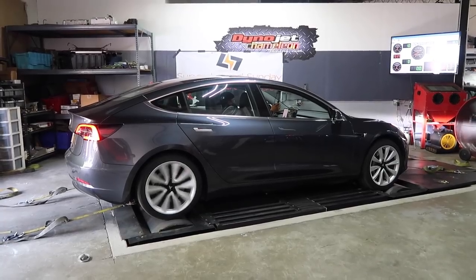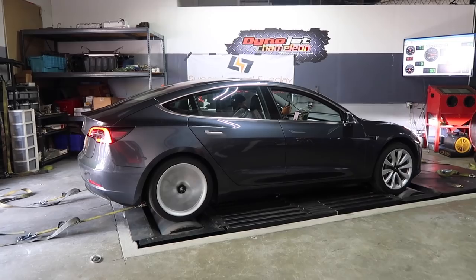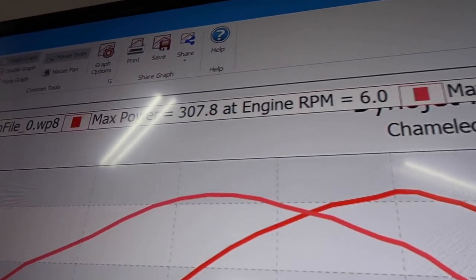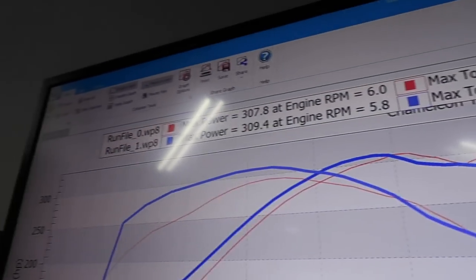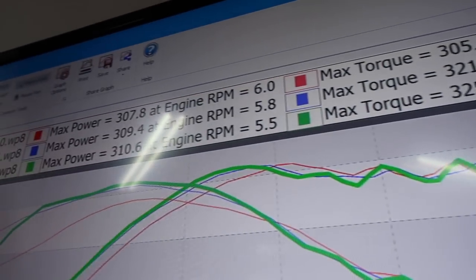First car on the dyno is a standard Model 3. The first pass puts down 307 horsepower and 305 torque. The second pass: 309 horsepower and 321 torque. The third pass: 310 horsepower and 325 foot-pounds of torque.